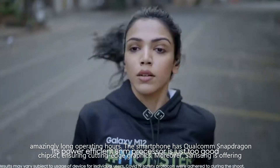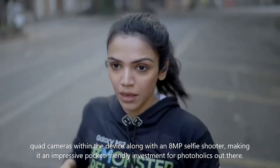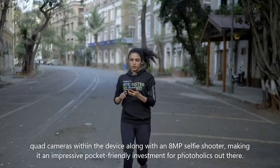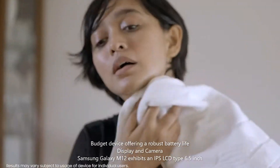Moreover, Samsung is offering quad cameras within the device along with an 8MP selfie shooter, making it an impressive pocket-friendly investment for photography enthusiasts out there. It is a budget device offering a robust battery life.